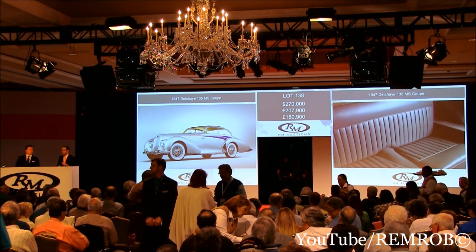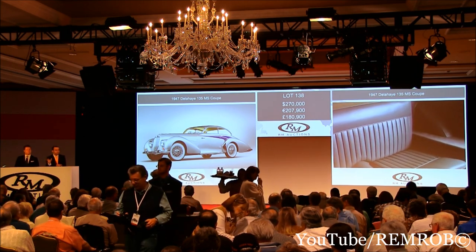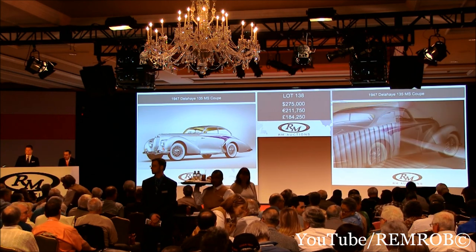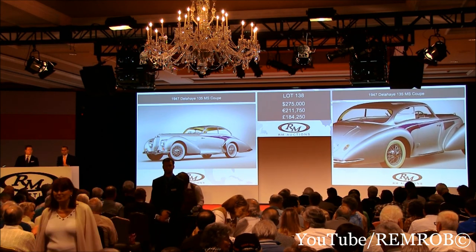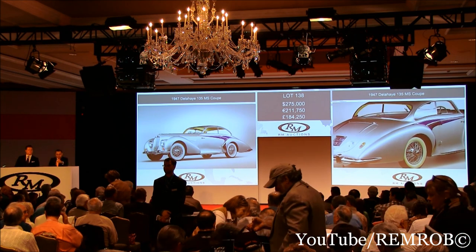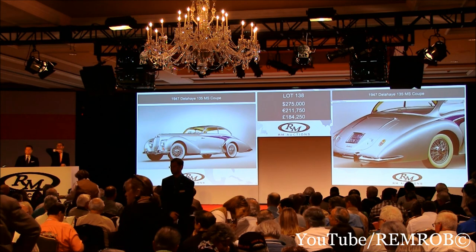I'll take five anywhere if you like. That's 270,000 then. Five — thank you. 275. 275, 280. I shall sell the car then — that's 275,000 dollars. I'm selling right here. Standing bidder — you're out sir, seated. That's 275 — you're out in front of me. I'm selling for the standing bidder.